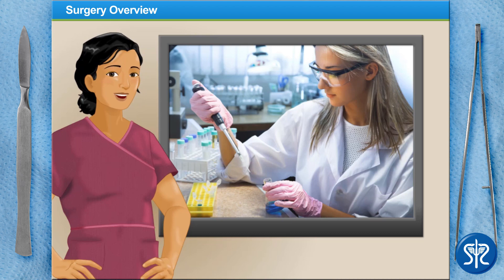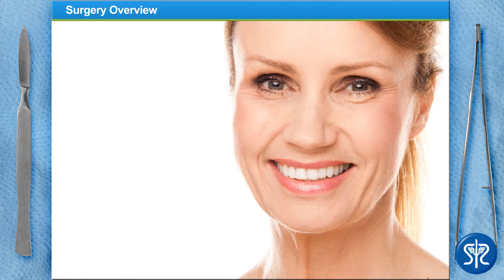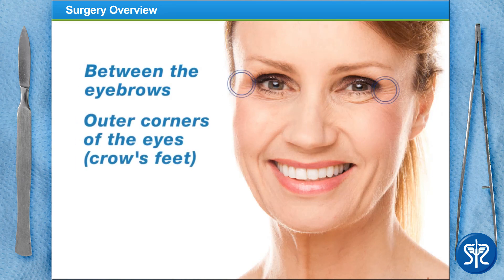The most common areas for a patient to receive Botox in cosmetic treatments are between the eyebrows, the outer corners of the eyes, known as crow's feet, and the forehead.